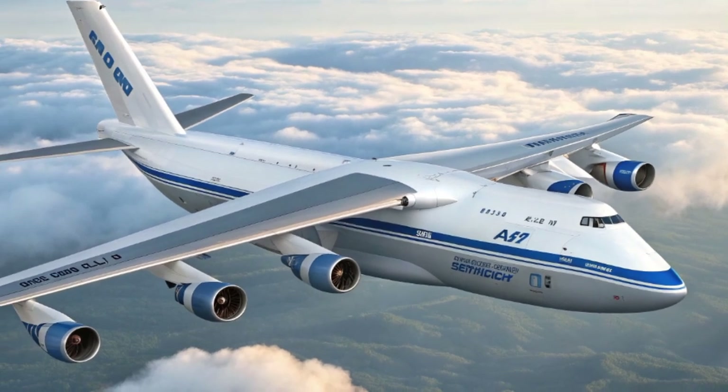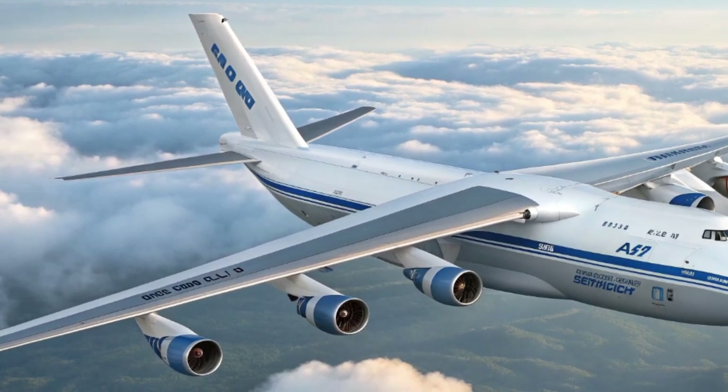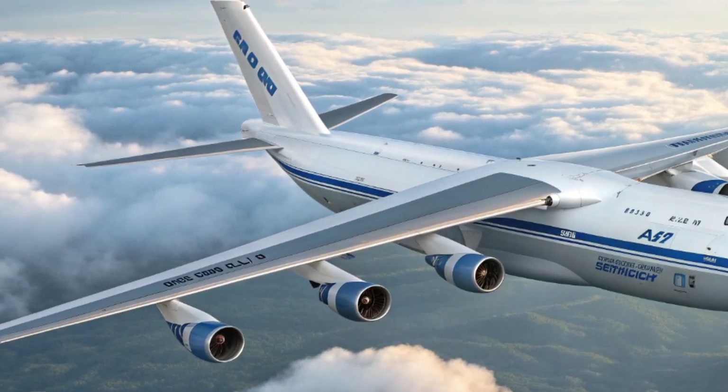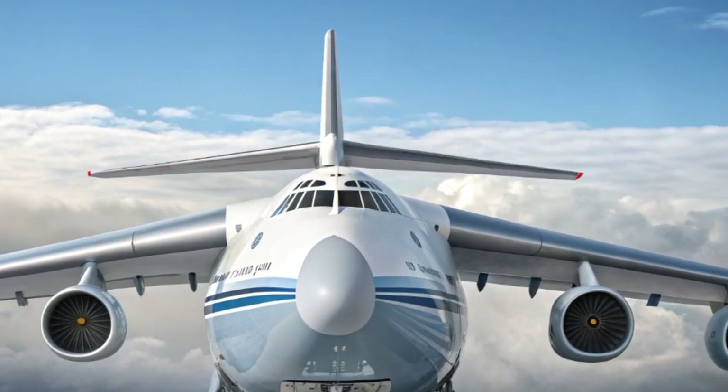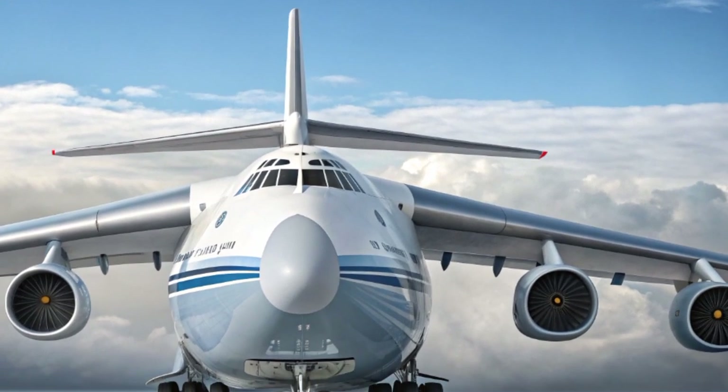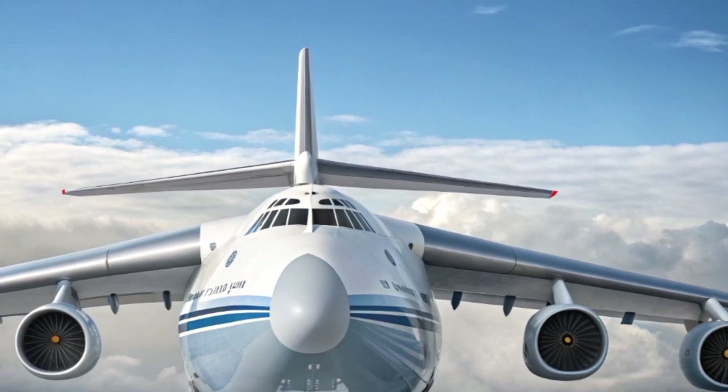For decades, it has stood as one of the largest cargo planes ever built, and in 2025, the new Antonov An-124 version carries that legacy forward with a blend of modern technology, sustainability, and renewed performance.